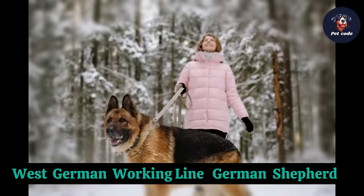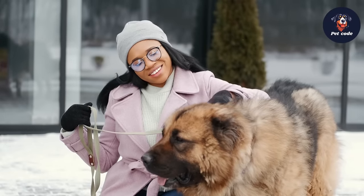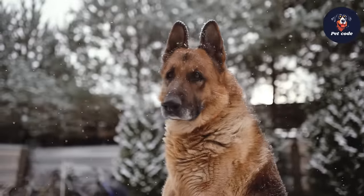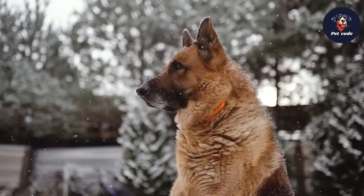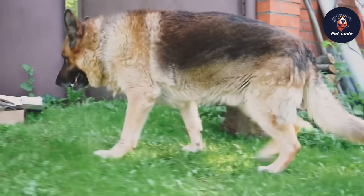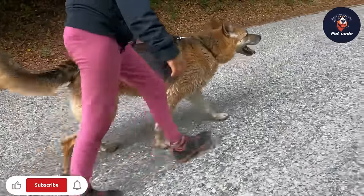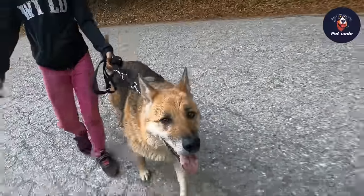Number 1: West German Working Line German Shepherd. The West German Working Line is renowned for exemplifying the breed's essence, emphasizing temperament first and looks second. They are widely regarded as the closest to the first German Shepherd dog Max von Stefanitz developed, possessing an alluring personality and a strong work ethic. These dogs tend to be slightly smaller than show-line German Shepherds and are bred to be highly capable, with a high pain tolerance, excelling at handling stressful situations for extended periods — making them invaluable for their field of work. Their most common coat color is sable.